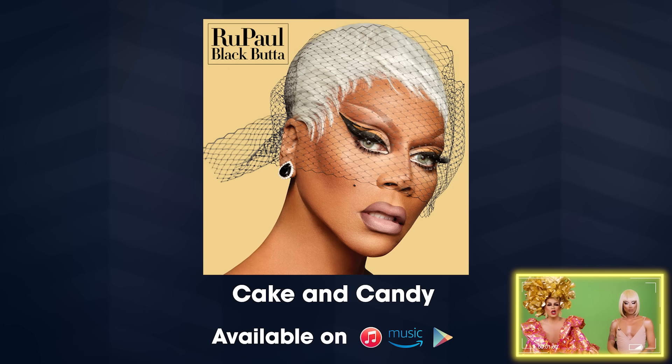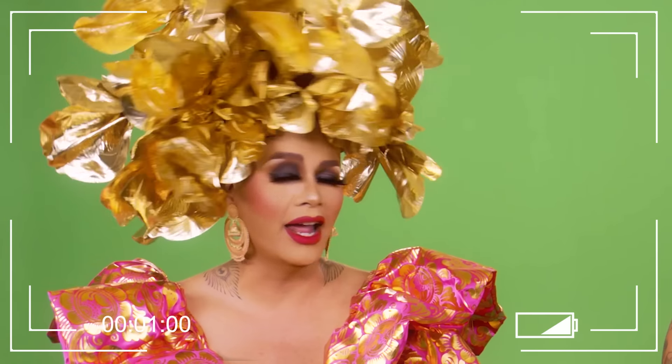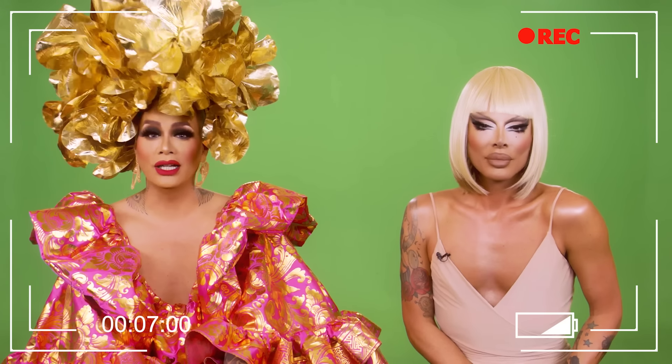Leave us alone. Go watch porn. Or watch this again because you're obsessed. My signature is all colors — I am the rainbow, honey. Here's a pot of gold at the end of it.